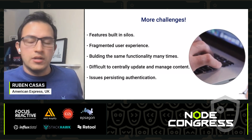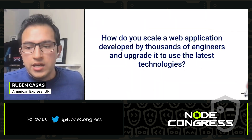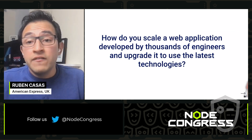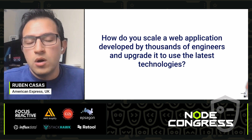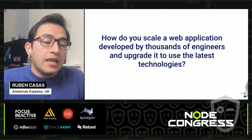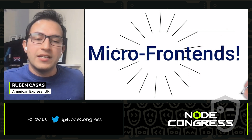This is the big question of this presentation: how do we scale a web application to be developed not just by hundreds, but by thousands of engineers, and upgrade it to use the latest technologies? It's a very loaded question and this is what we want to try and solve. The answer — drum roll — is applying micro frontends.